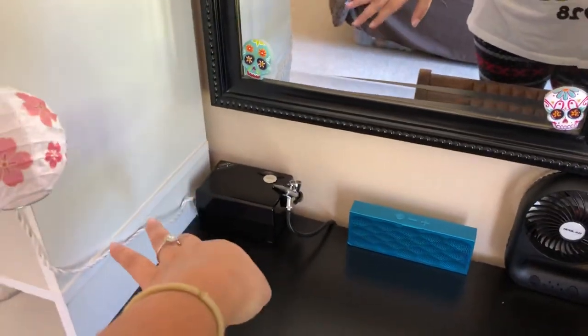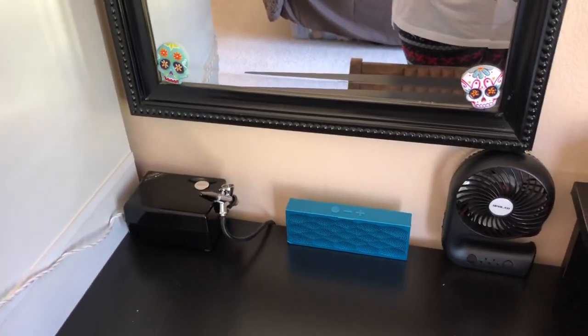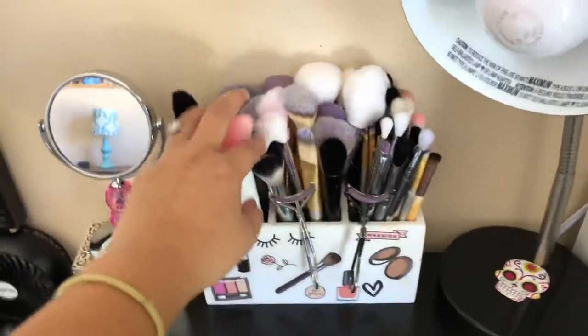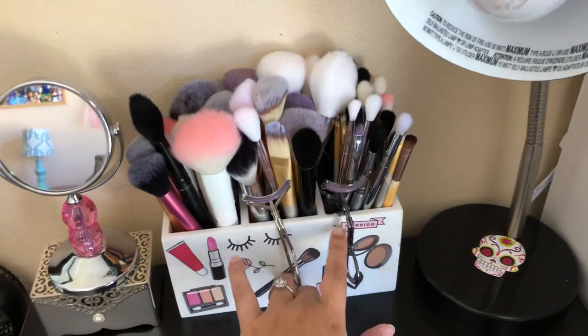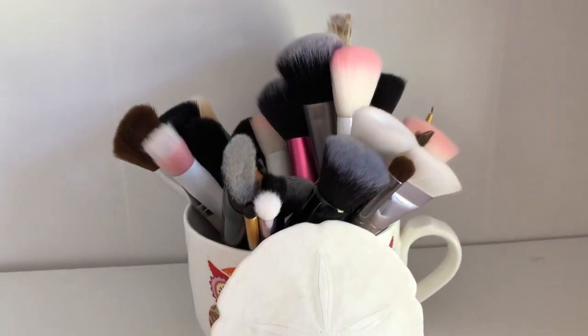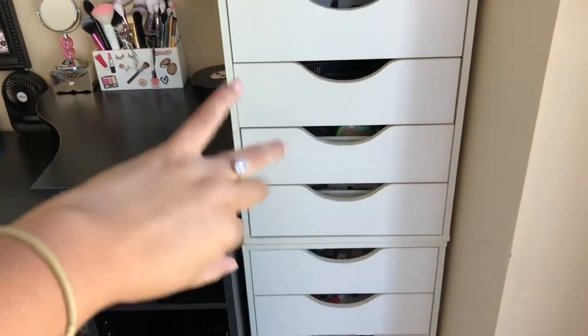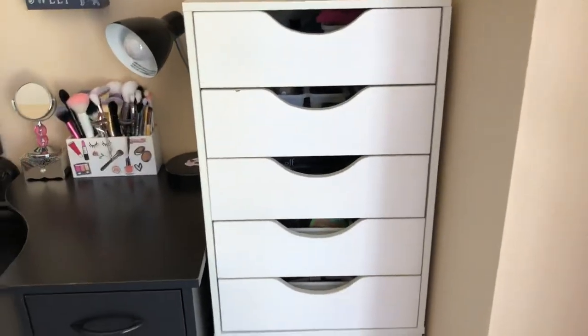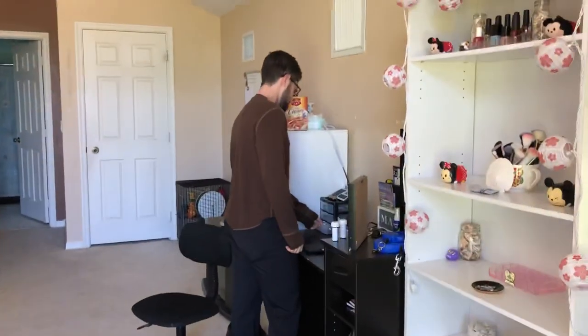This is something my mom got me — it's like an airbrush thing that I have not tried because I have to watch a video beforehand. My sponges are in this corner, hidden. These are all my makeup brushes — my face brushes, my eye brushes, and my lash curlers. I got that at Ross for like $7.99. The rest of my face brushes are here too.